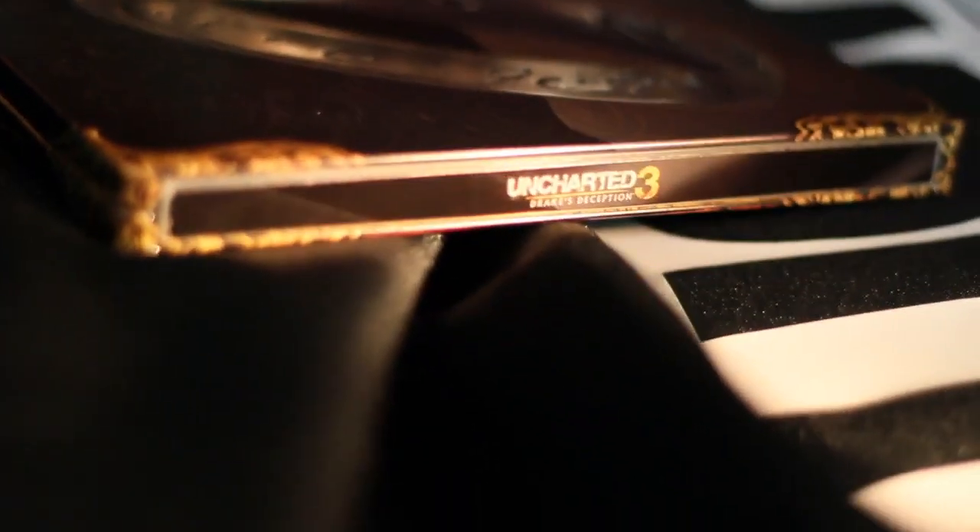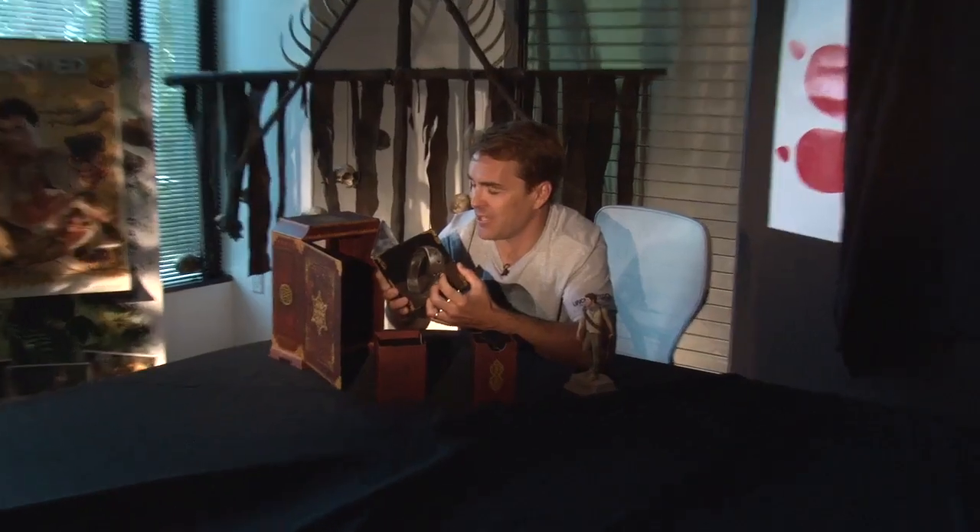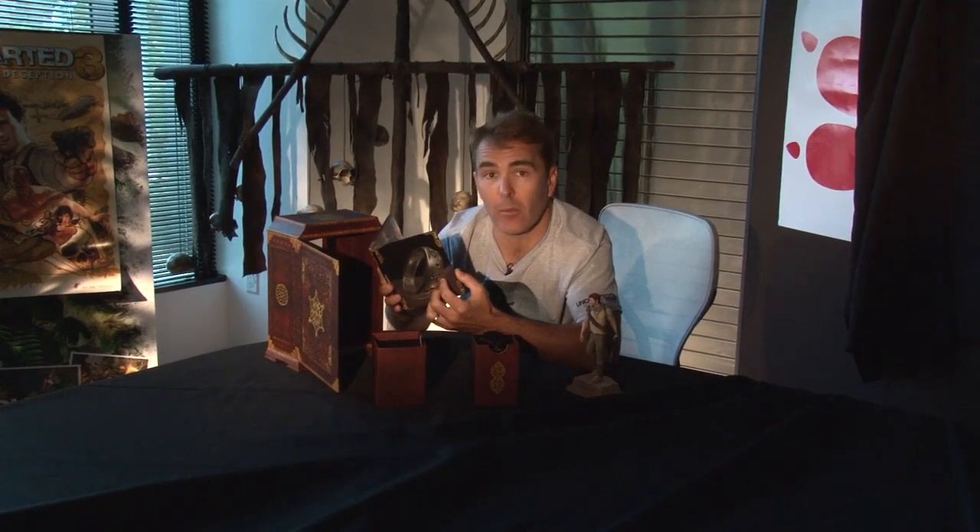PlayStation's first steel edition case of Uncharted 3 — very, very cool. The covers are actually debossed with the ring. We've got some key art, and there she is — the game you've all been waiting for.